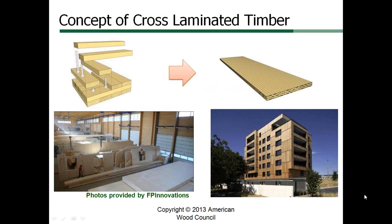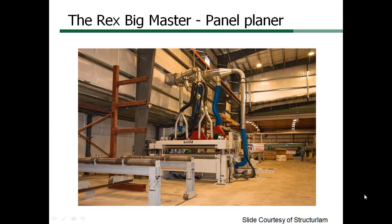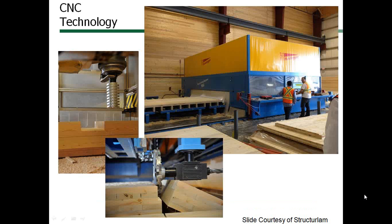Cross laminated timber is manufactured by laying up kiln dried boards or structural composite lumber in layers that are perpendicular to each other and glued. Each billet of solid wood can be from 4 to 18 inches thick and up to 11 feet wide by 65 feet in length. Exact sizes vary by manufacturer. The resulting panel is dimensionally stable because there is parallel-to-grain lumber resisting shrinkage in both panel directions. The shrinkage through the thickness is minimized because the boards are kiln dried before laminating with glue and pressure. The completed panel is planed and milled to tolerances using CNC cutters.